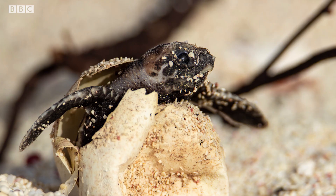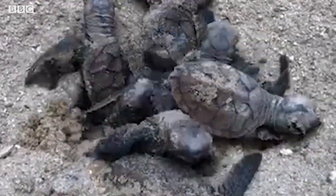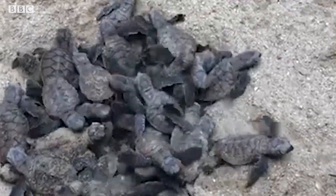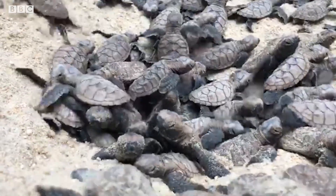Hatchlings do not emerge immediately — they may still spend a couple of days in the nest with the yolk sac attached to their belly, slowly absorbing it while stretching out and straightening their shells. They wait for most of their siblings to hatch before emerging together, because safety in numbers helps them face predators. The ones at the top dig their way out, while those at the bottom compact the sand beneath them to give everyone an added lift out of the nest.